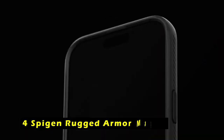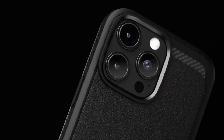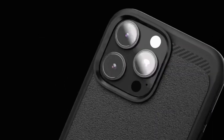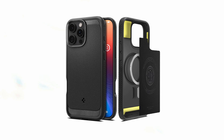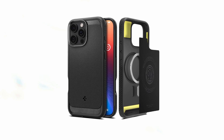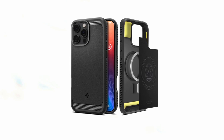At number 4 is the Spygen Rugged Armor Mag Fit. The Spygen Rugged Armor Mag Fit case is a durable and protective option for the iPhone 16 Pro Max, crafted from a combination of PC, TPU, and Impact Foam. The case offers exceptional resilience against drops and shocks. The improved Mag Fit technology ensures a stronger magnetic connection, providing a secure and stable fit with MagSafe accessories. The case features extra corner protection infused with extreme protection tech, safeguarding your iPhone from accidental impacts. The raised edges around the screen and camera provide additional protection against scratches and damage. The case's compatibility with wireless charging and MagSafe accessories adds to its versatility.